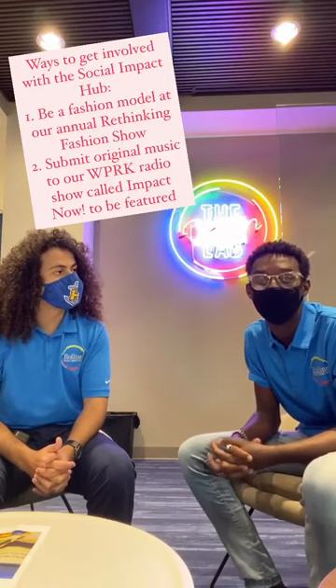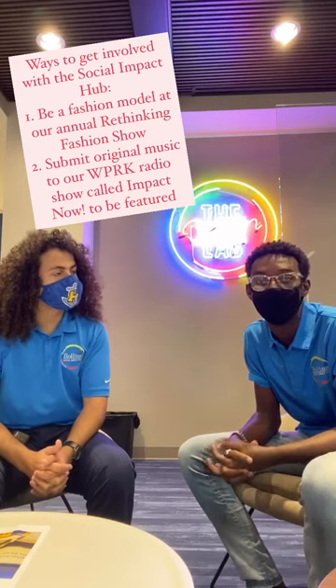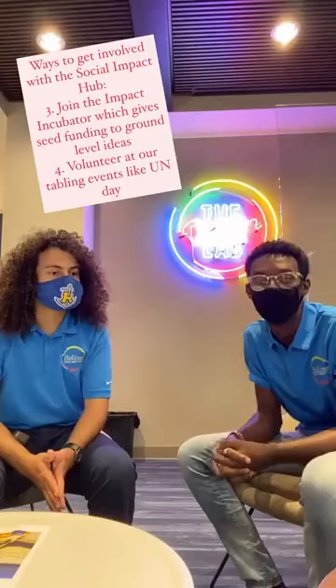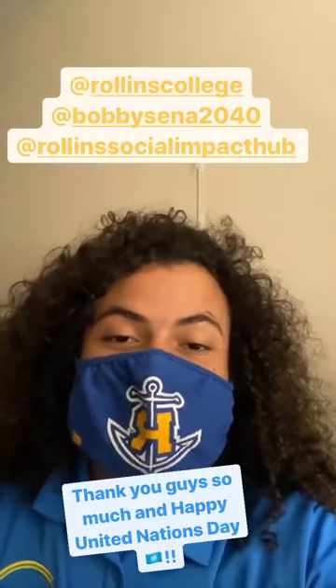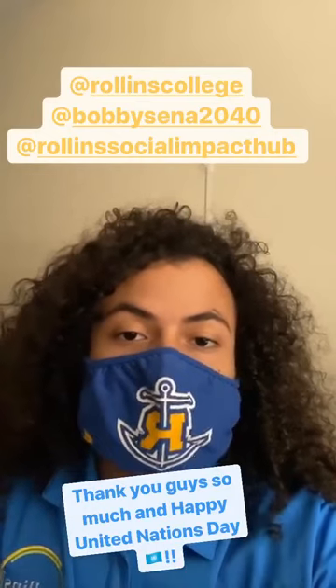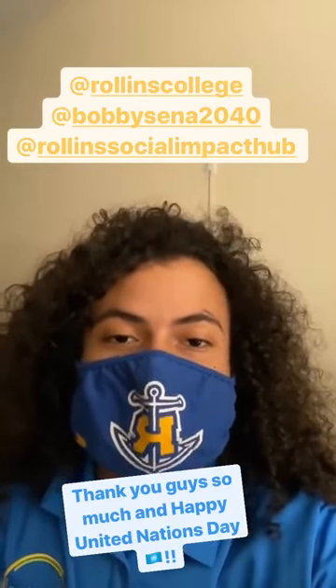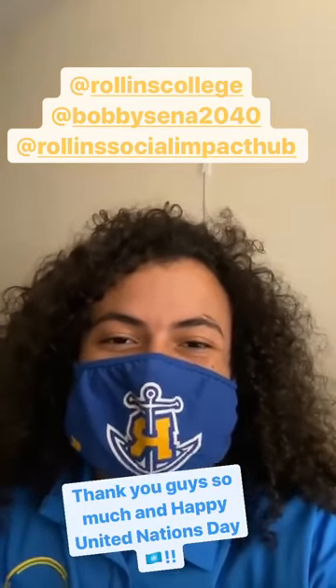You can also participate in the Impact Incubator, which is a social enterprise accelerator workshop that matches mentorship, and you can also receive seed funding. You can even come to our tabling events, which we have all the time. Thank you guys so much for joining me and celebrating United Nations Day. If you'd like to get involved with the Social Impact Hub, make sure that you follow at Rollins Social Impact Hub on Instagram. Thank you guys so much and see you guys next time.